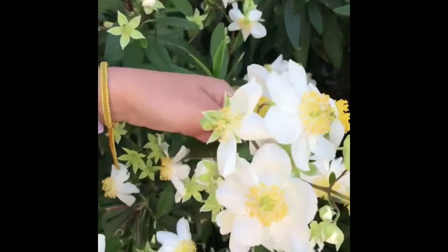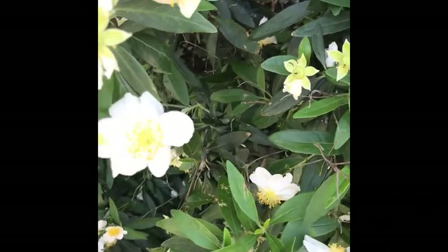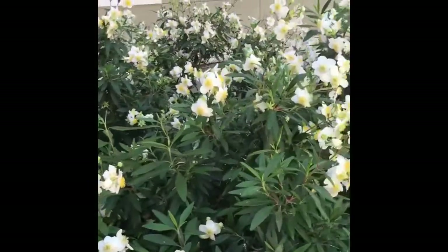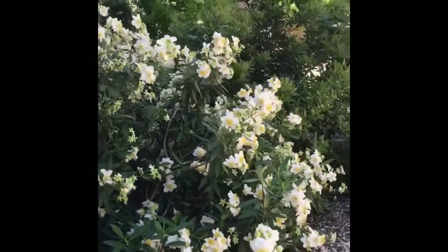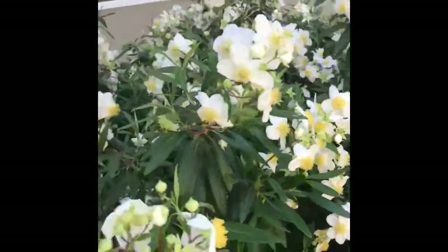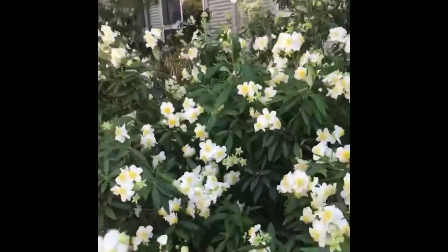It has opposite leaves and is ranked 1B in the state of California. It only occurs east of Fresno in the Sierra foothills on the west side of the Sierras in those habitats. And you can tell it really likes this north-facing aspect that has good shade, protected from sunlight.